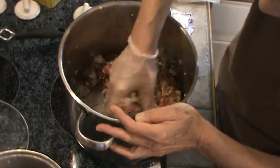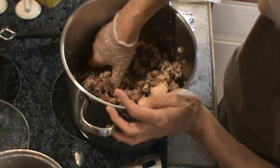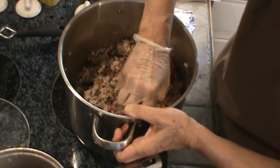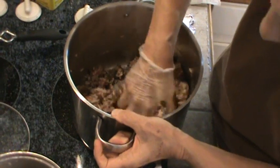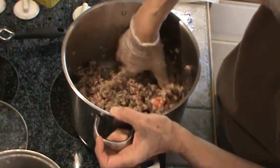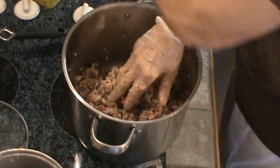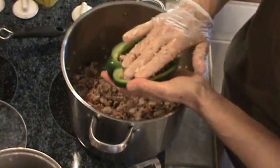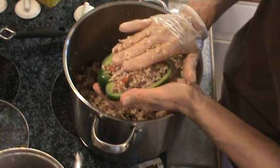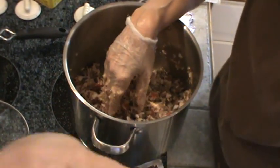It is important to drain those diced tomatoes because you don't want them soggy. I think we've got that mixed up pretty thoroughly. It already smells great. I just love that ground chuck from Walmart — it is so good. I think we've got everything pretty well mixed up and I'm going to start stuffing these. The only things that are raw are the bell pepper and the onions.